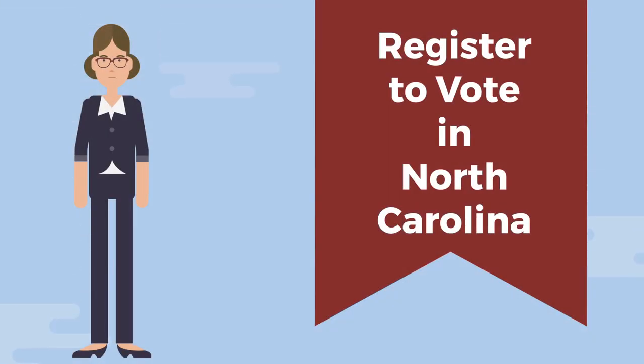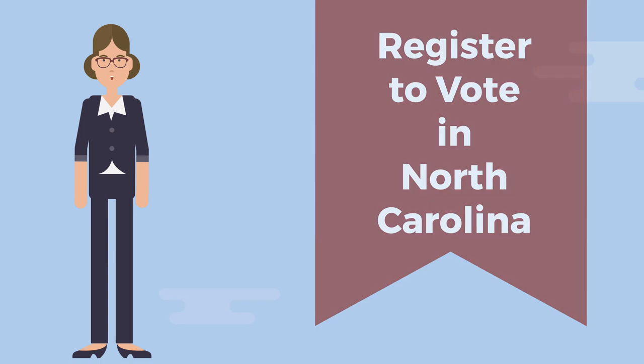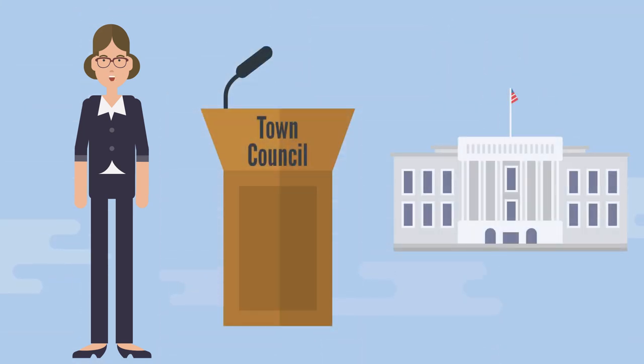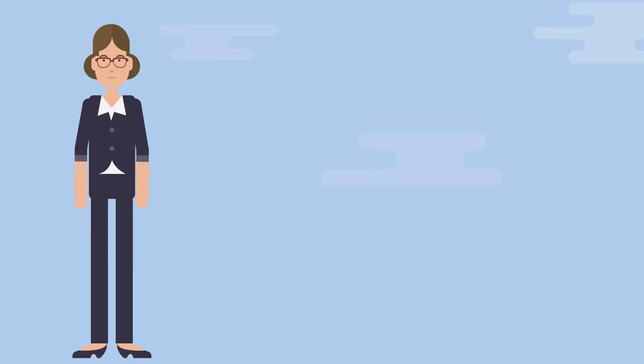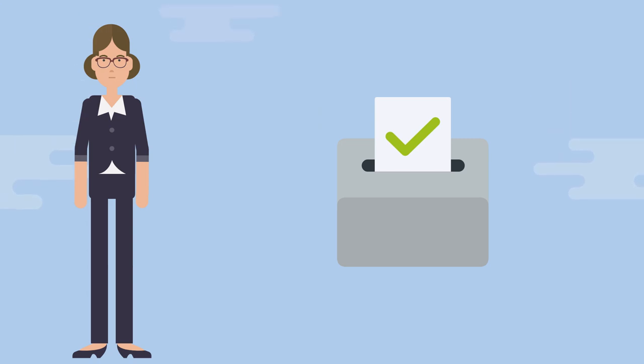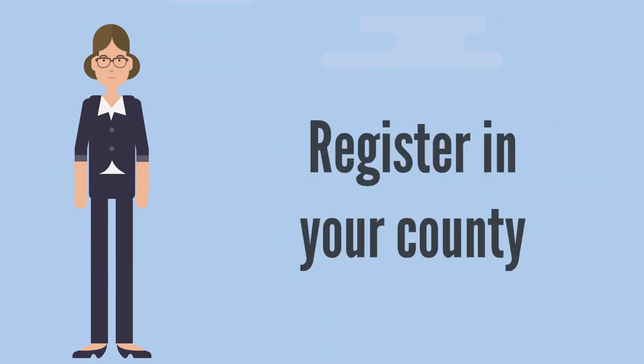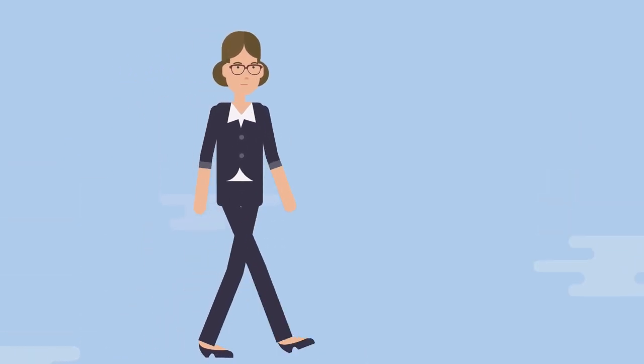Voting is a fundamental right. It allows you to choose who represents you in government, from your city or town council to the President of the United States. Voting also is your opportunity to weigh in on issues that are important to you, your family, and your community. But to cast a ballot you must first register to vote. Follow me to learn how.